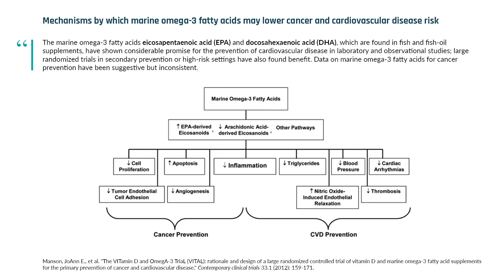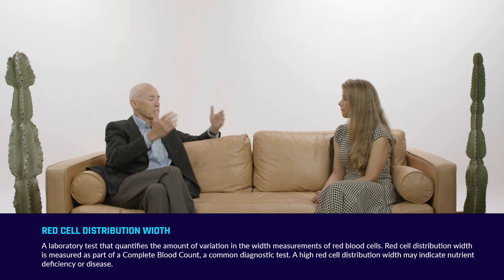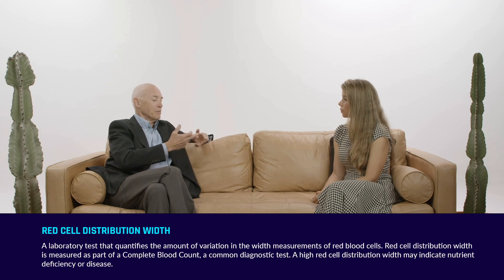We've been fascinated recently to look at what's called the RDW, the red cell distribution width, and we're just preparing a paper on this now. The red cell distribution width is just a metric that comes out whenever you do a complete blood count, a CBC on a patient. They get their hemoglobin, the hematocrit, the mean cell volume of the red cells, and they get this thing called RDW — red cell distribution width — which is really just how varied the red cell sizes are in your blood.